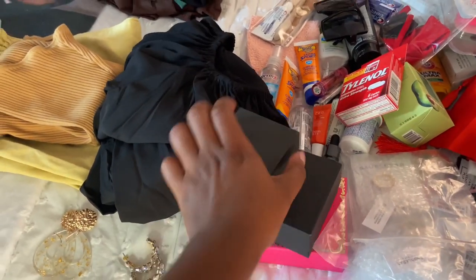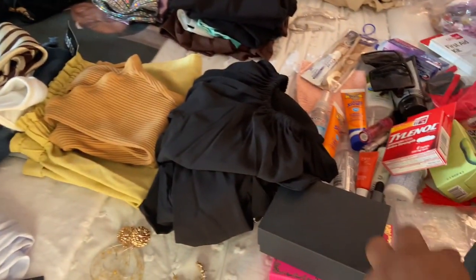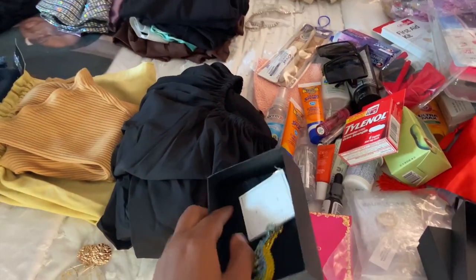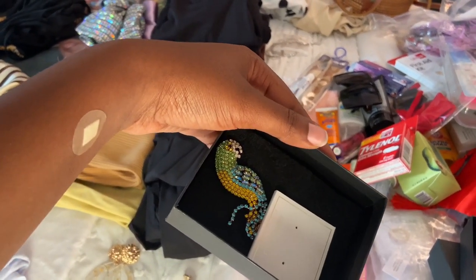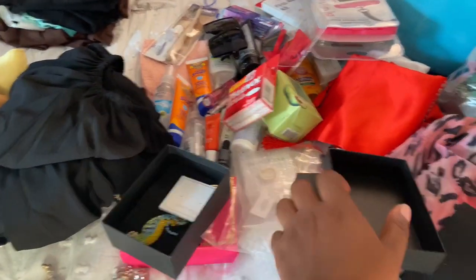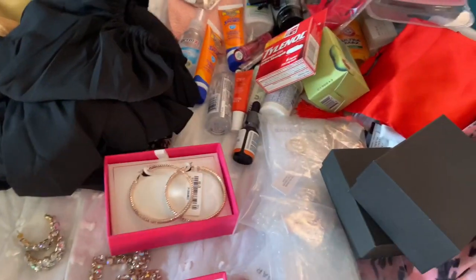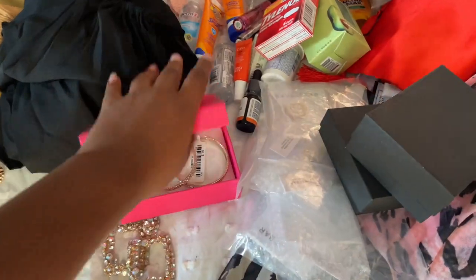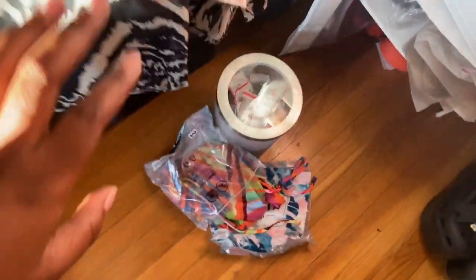This is actually a heart necklace, and it matches the heart that is on this shirt — it's going to be so cute, a little corny but so cute. My favorites — I love this flamingo, it's like a bird. And then we have these blue earrings. I was leaning in a little too close and some things fell.